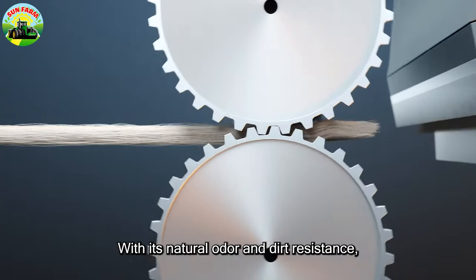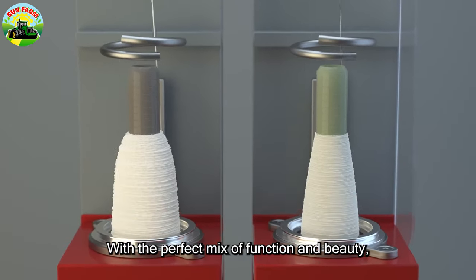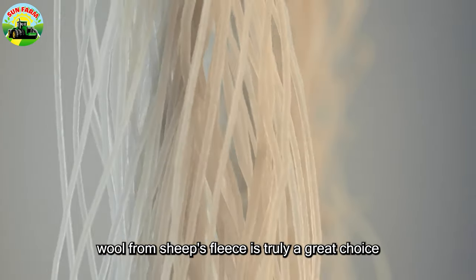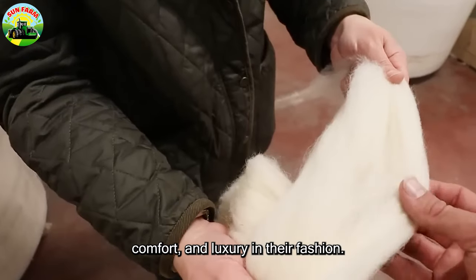These characteristics make wool an ideal material for high-end fashion products, such as sweaters and coats. With its natural odor and dirt resistance, wool is easy to clean. With the perfect combination of functionality and aesthetics, wool from sheep's fleece is truly an excellent choice for those seeking warmth, comfort, and luxury in their fashion.